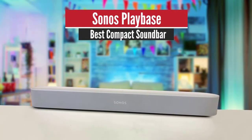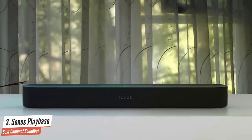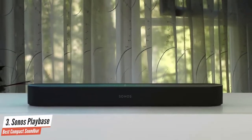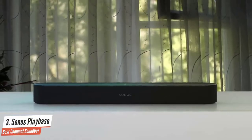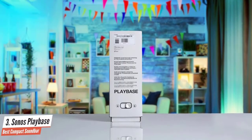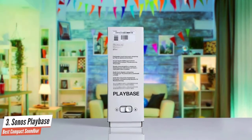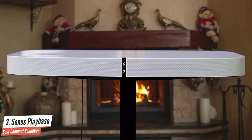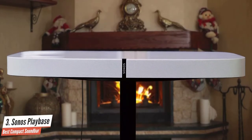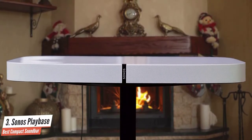Number three: Sonos Playbase — best compact soundbar. The Sonos Playbase fills a gap in the Sonos system for those wanting a Sonos TV speaker that sits directly underneath the TV, as opposed to nearby like a soundbar. The Playbase is far from the first device of its type, but being a Sonos product it's neater, more stylish, and sleeker than practically any rival.